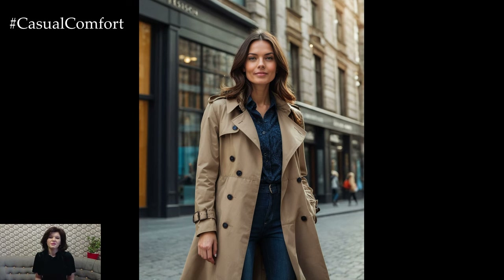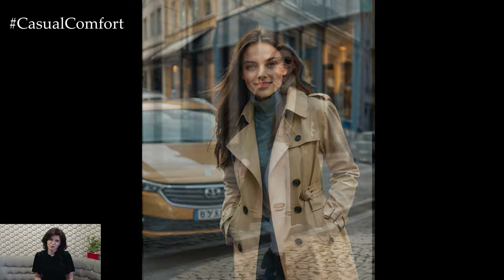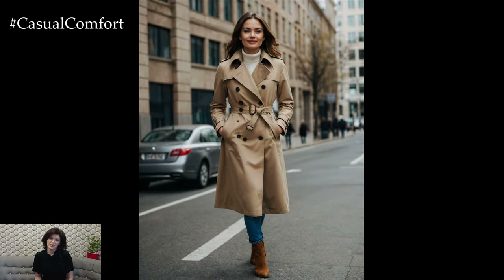choose a trench coat in a neutral color like beige, camel, or navy. The classic belted design helps define the waist and adds a sophisticated touch to any outfit. Pair it with a cozy sweater, skinny jeans, and ankle boots for a look that's both chic and practical. Don't forget to accessorize with a scarf and gloves for added warmth.